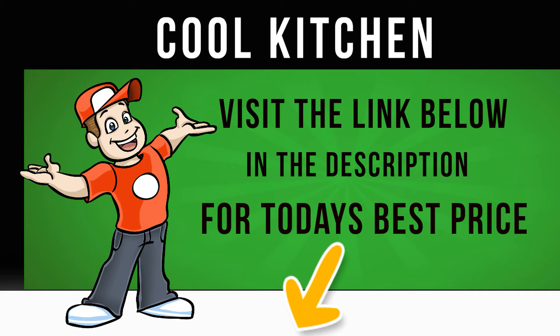An energy rating of AAA makes the WM84145W an efficient addition to your household, helping to save you money on your energy bills.